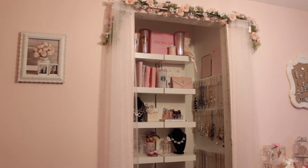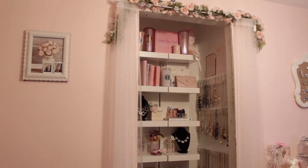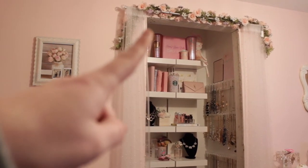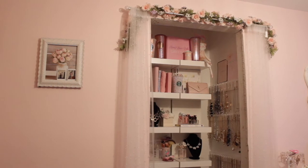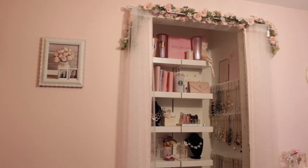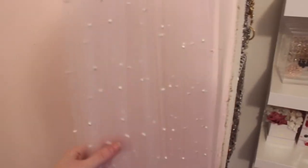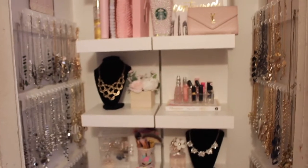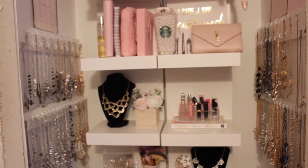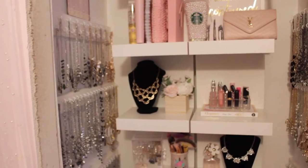Moving on to this part of my closet room — this was an actual closet and we ended up keeping the doors off because I wanted it to look more boutique-y. I do have more of that garland up there, and then I hung a curtain rod with curtains I got from TJ Maxx — they have pearls on them and they're super cute. This curtain has cute little pearl detailing, and I kept the doors off to give it more of a boutique vibe.